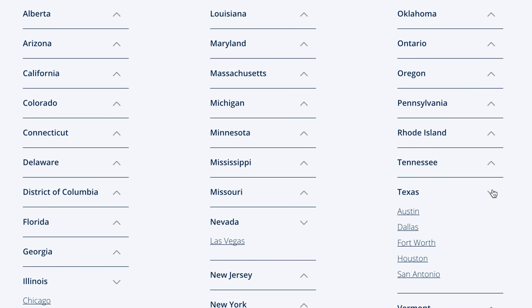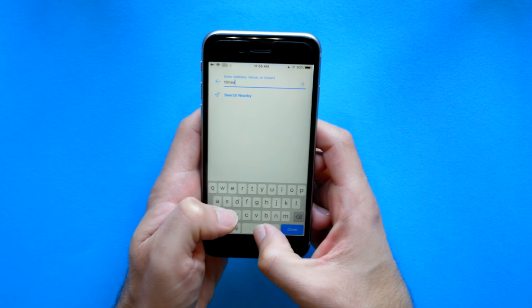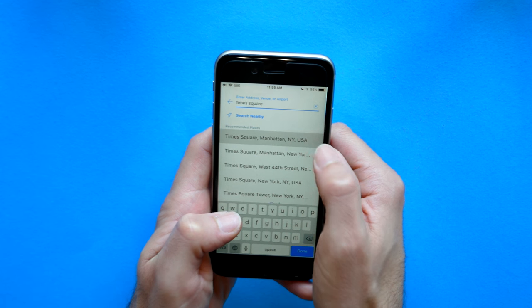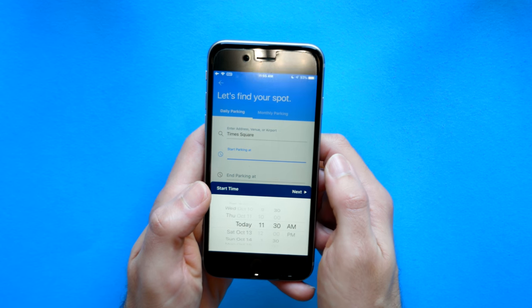Inside the app, you have a couple of filters you can use to set your preferences — like if you don't want to use valet parking and you want self-parking, if you want a covered garage or an outdoor garage. You can also expand the map, zoom in or zoom out, and get an idea of how far you're going to be walking to the place you're actually going to be visiting.